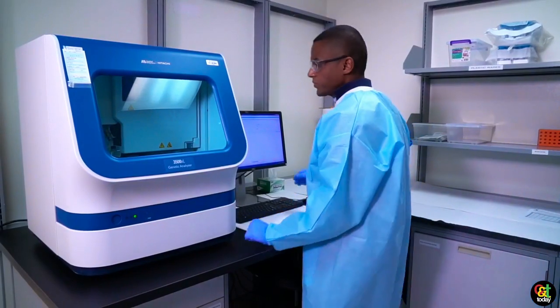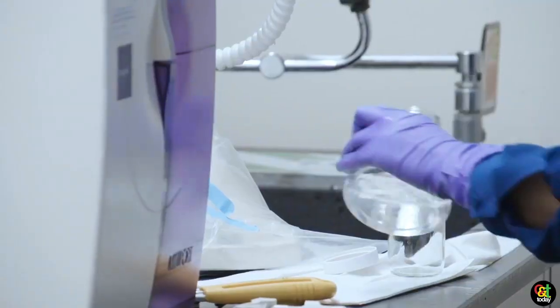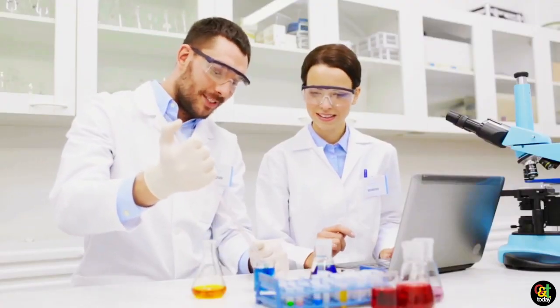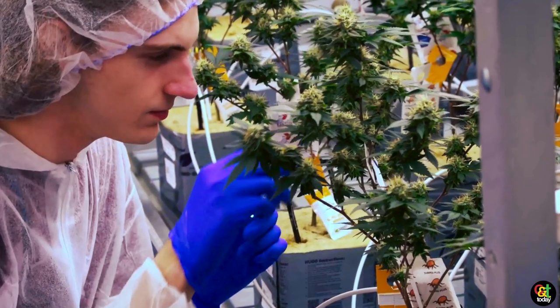Our customers actually range from testing labs within the market that are doing third-party testing for potency and purity of products, as well as different cultivators, producers, and all these different facets of the cannabis testing market.